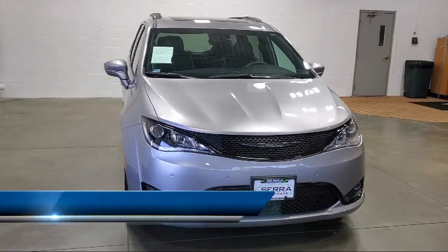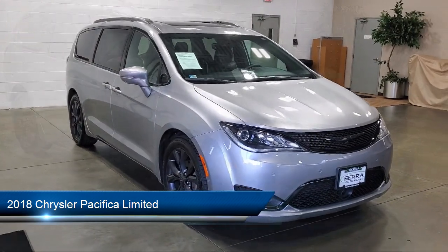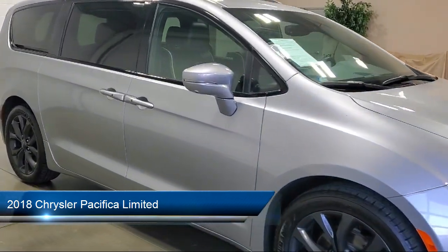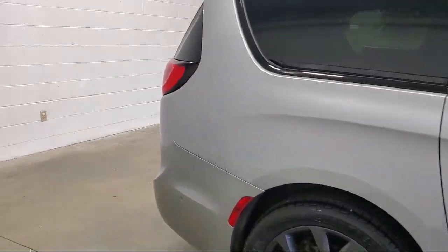It comes equipped with 360 surround view camera, navigation, ventilated front seats, roof rack, blind spot detection warning, and adaptive cruise control with stop and go.